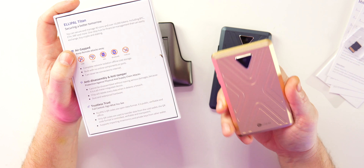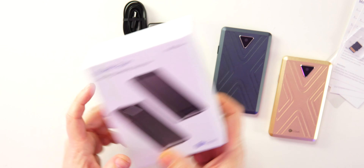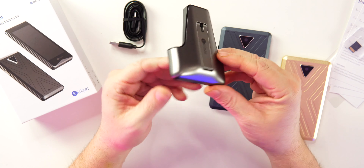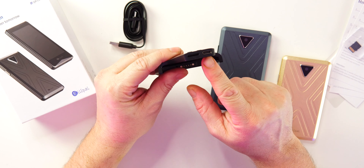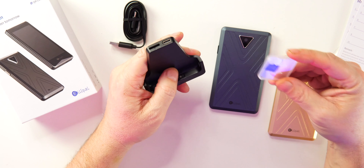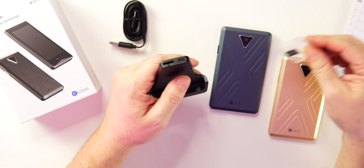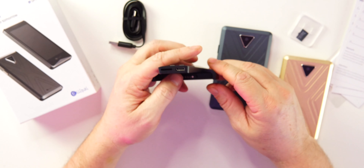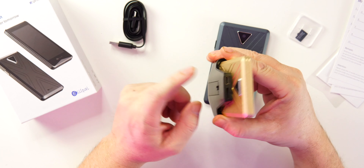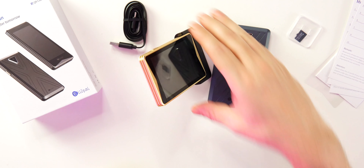In the box we also get a stand with Ellipal branding. This is where you charge the device — there's a USB Type-C port on top of the stand and a slot for a micro SD card. Since the device is completely offline, you download firmware updates from Ellipal, put the update on the SD card, insert it into the stand, and the update runs offline. The device slides down onto the charging contacts and you plug the USB into your power source.